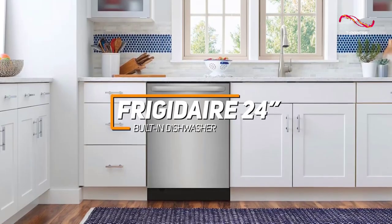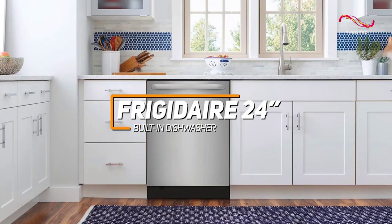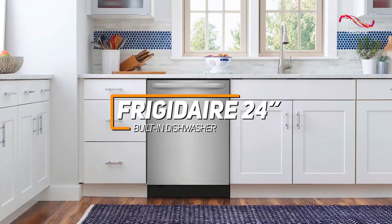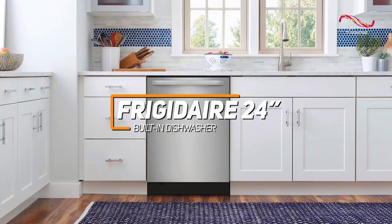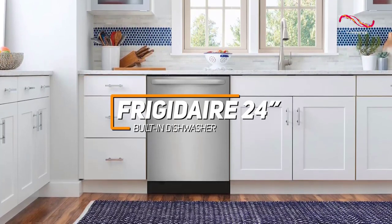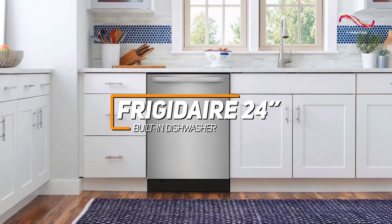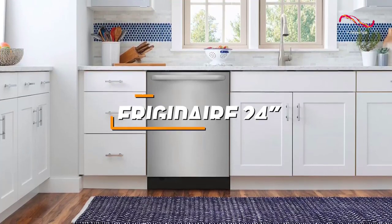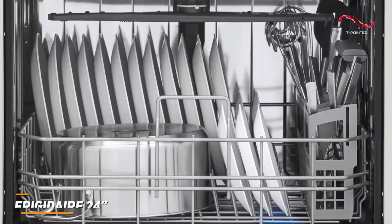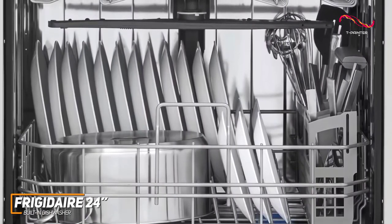The Frigidaire 24-inch built-in dishwasher stands out for its efficient and versatile performance, featuring multiple wash cycle options, a durable stainless steel interior, and a delay start function for added convenience. With spacious capacity and excellent cleaning capabilities, it's a reliable choice for those seeking a dependable and user-friendly appliance to simplify their dishwashing routine. This dishwasher does not sacrifice high-quality performance for its great affordability compared to others on the market.